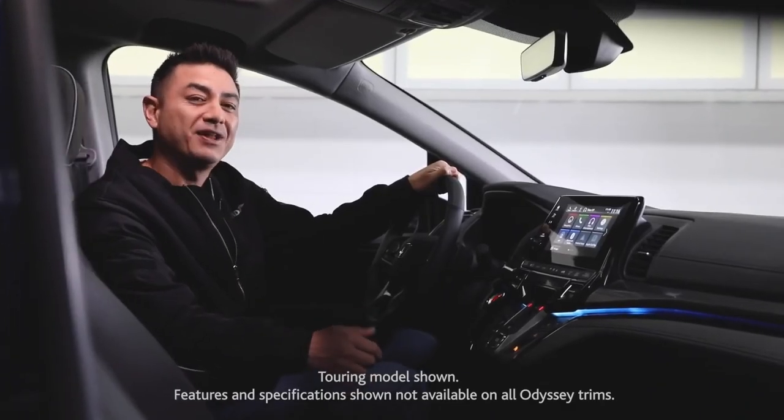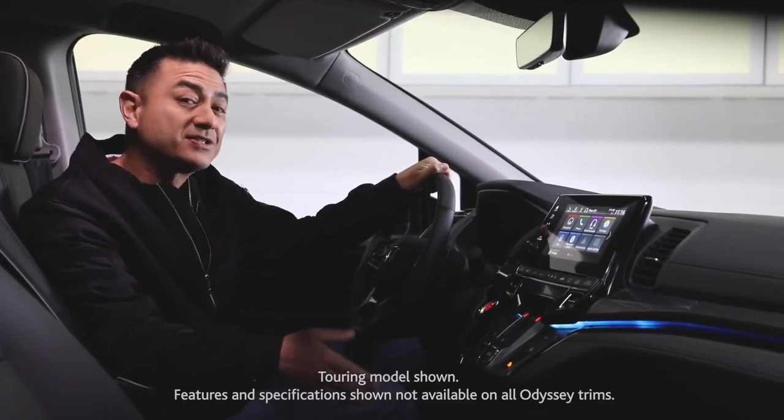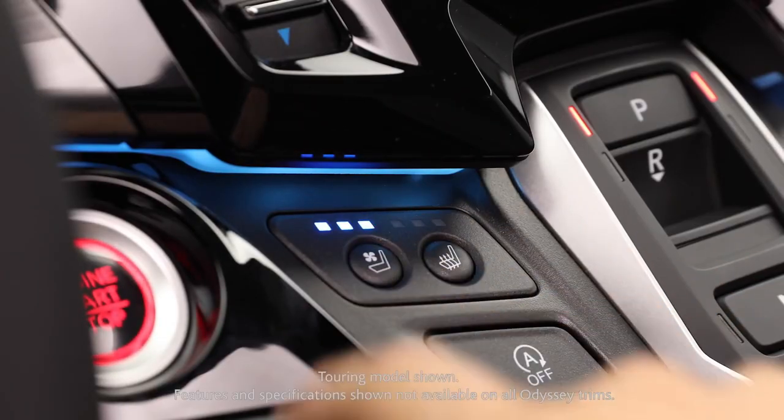Before we move on to technology, let me show you the front seats, because it's a first-class experience up here too. Plenty of room and storage options, a well-laid out dash and center console, plus the front seats are heated and ventilated.